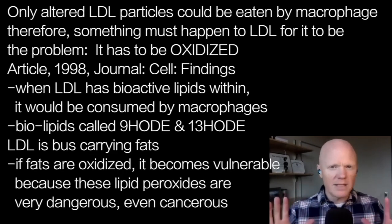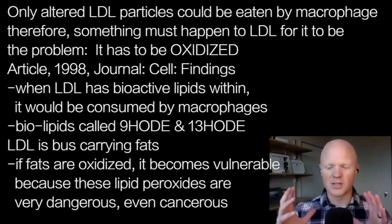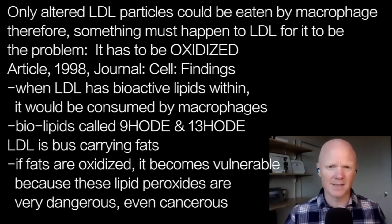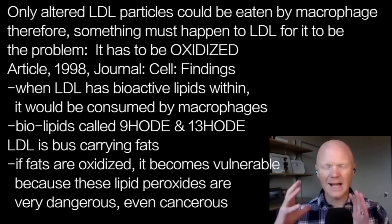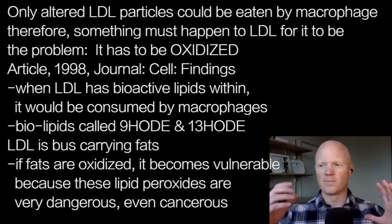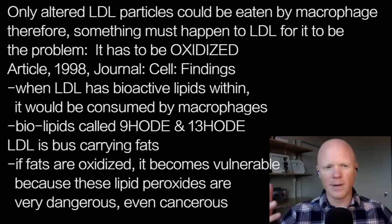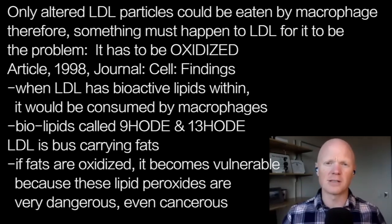I don't mean to be too complex. Briefly, LDL is a molecule that's basically like a bus that's just carrying around a bunch of fats. The composition or type of those fats appears to be problematic. If some of those fats are oxidized, then that LDL molecule carrying those oxidized fats gets flagged as problematic, and the macrophage will try to get rid of it.